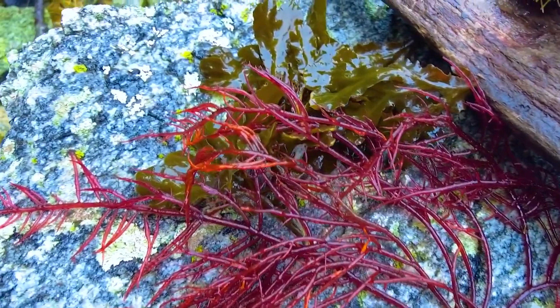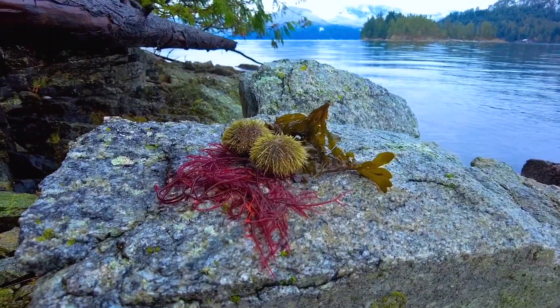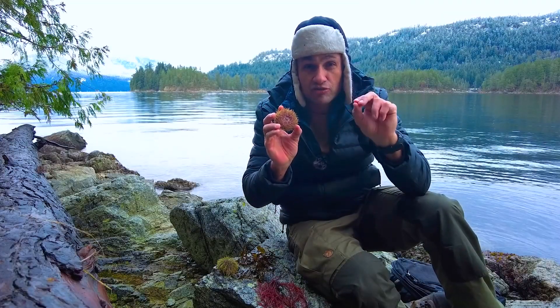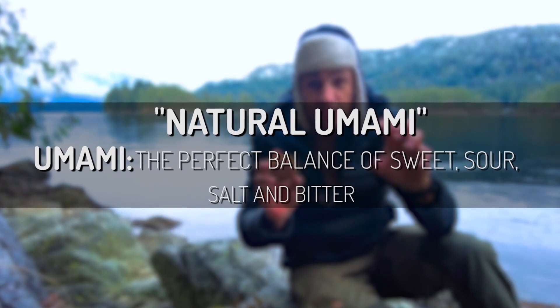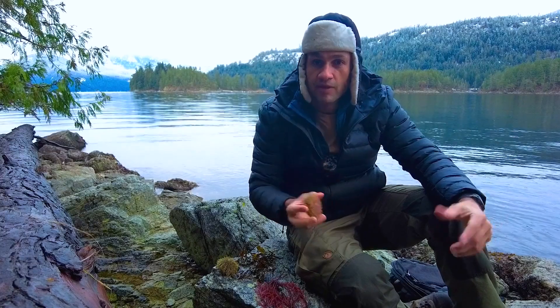And these seaweeds are so good for you. They're like power food — they power up your body. And the eggs in the sea urchin, they're also power food. This in here is natural umami. Sea urchin eggs, or uni, is natural umami.